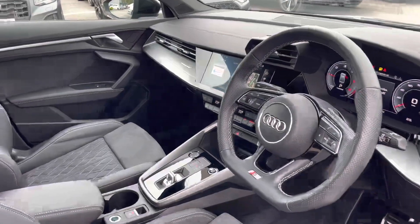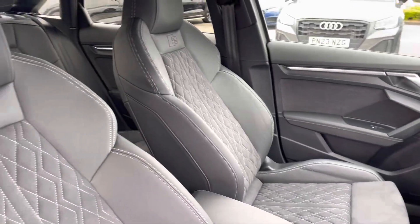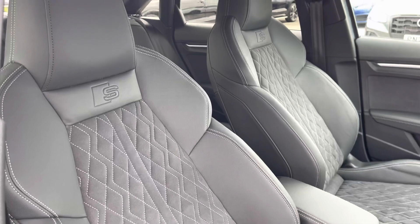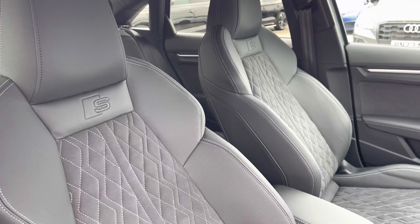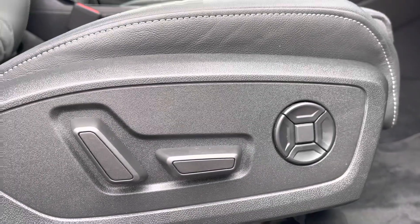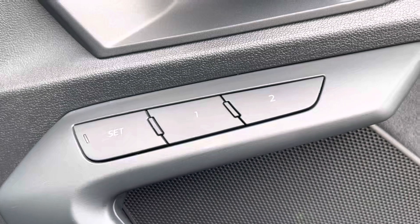Here we have the flat-bottomed multi-functional steering wheel, dark spectrum aluminium inlays giving a sophisticated interior design, and super sport front seats with the S embossed logo. These are also electrically adjustable with four-way lumbar support to create that perfect posture, as well as having memory function so the car will remember up to two seating positions.